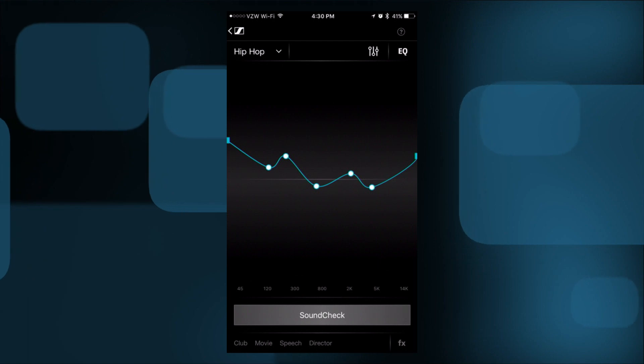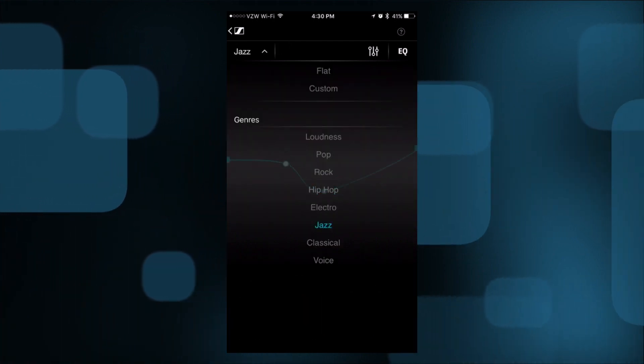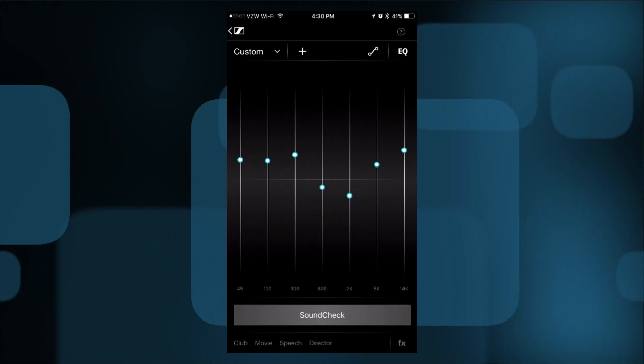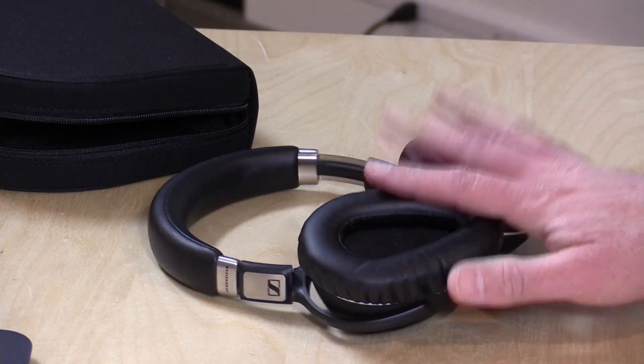The big feature in the app is the graphic equalizer. You have a bunch of presets and can go in and make further adjustments, add points to the curve, or use a more traditional graphic equalizer layout, and save these as custom profiles. But there is a catch — these settings only apply to music being played through the Sennheiser app. You have to have music downloaded to your phone DRM-free for this to work. It also works with the Tidal music service, a lossless audio provider, at about $20 a month. It doesn't work with Spotify, Google Play, or Apple Music.